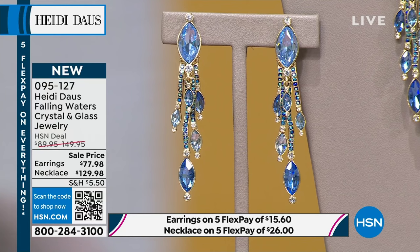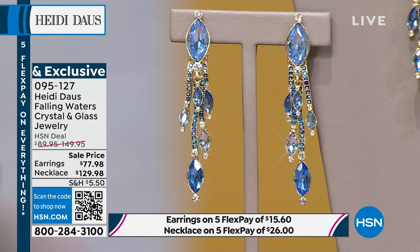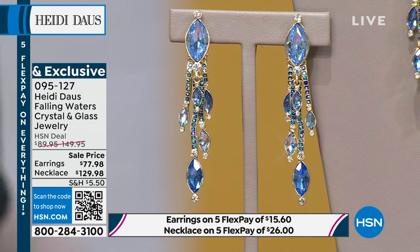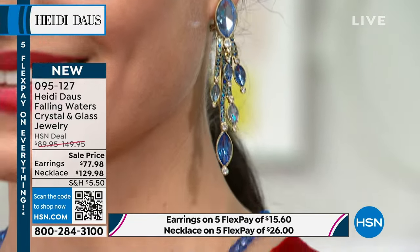Save an additional $10 if you apply for the HSN charge card today. With the HSN charge card you get an extra flex pay — so instead of five you get six flex payments. The card also offers VIP savings events throughout the year. Those earrings are dreamy — look at those peacock colors. Item 09-5127.